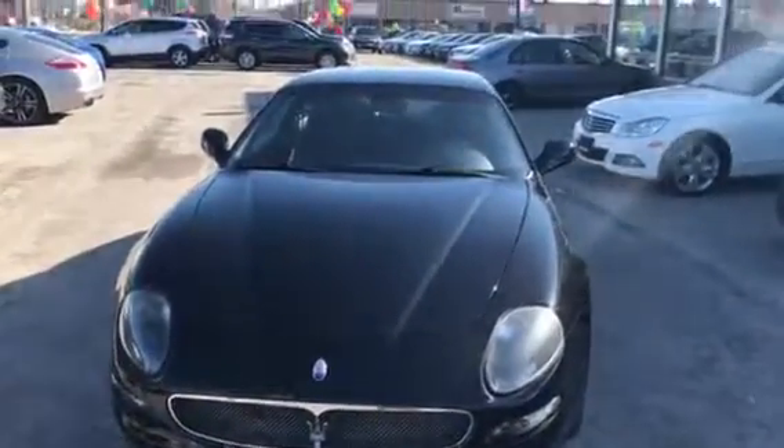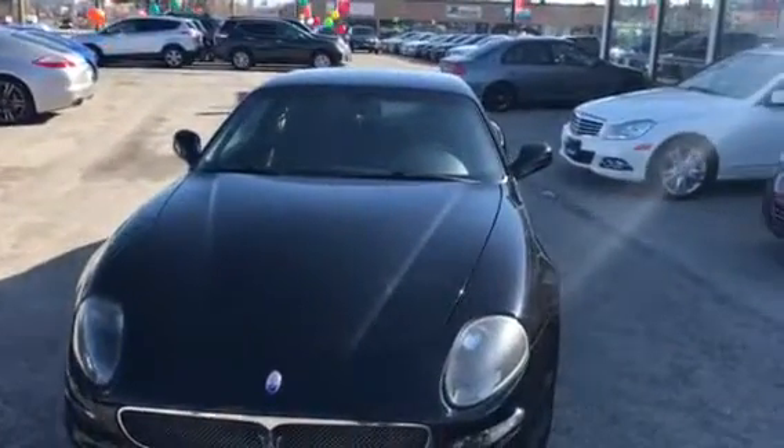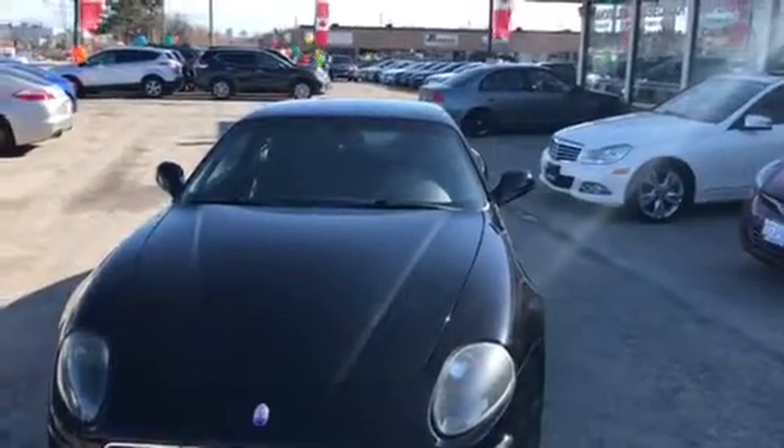Saladin from Oakville News Car Super Store. I'm going to make a quick video for a beautiful, lovely, gorgeous car. It's a Maserati 2004.